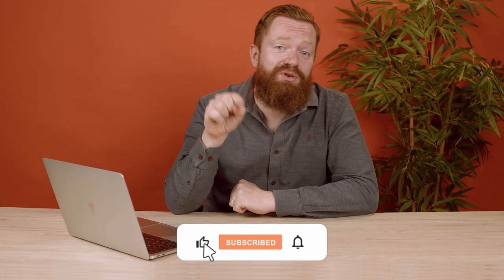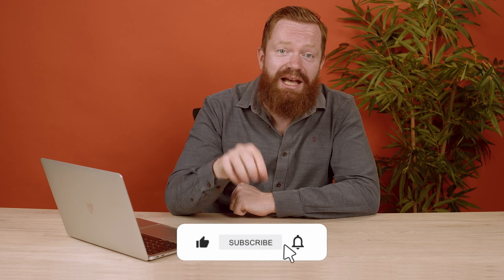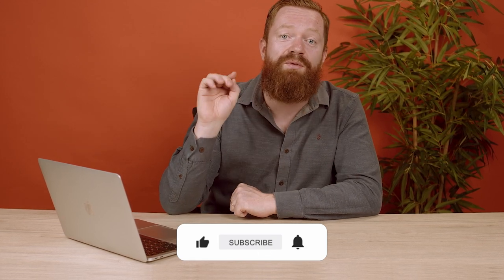Let's have a look. Please subscribe to this channel if you have not already and click the bell to make sure you don't miss any videos going forwards.